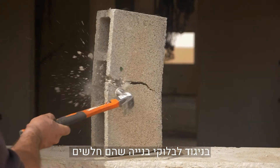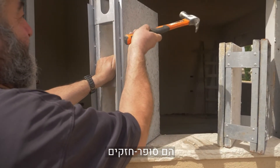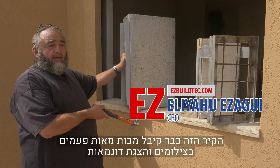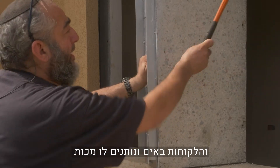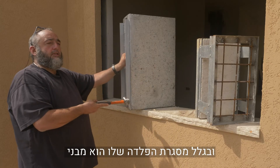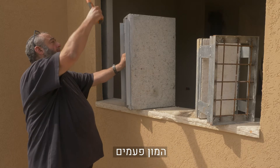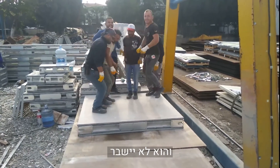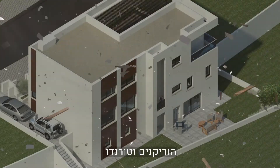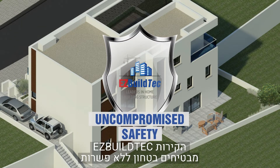Unlike building blocks that are weak, our reinforced steel double walls are super strong. This wall has already been beaten hundreds of times in filming, showing samples, and customers coming by and banging it. Because of the steel frame, it's structural and it's strong — you can keep on beating it and it's not going to break. Our walls are built to resist and withstand an earthquake, hurricanes, and tornadoes. Easy walls ensure uncompromised safety.